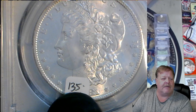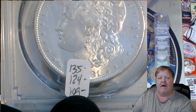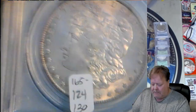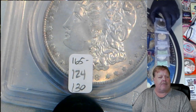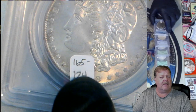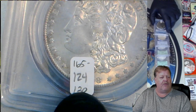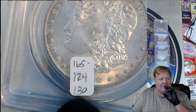$135 is the scan price through PCGS. $124 is the Graysheet, and I have it for sale on my channel at $109. Another one: $165 scan, $124 Graysheet. I had it at $130, but that price is going to change — because if you notice, $165 was a scan, I thought $130 was a great deal, but Graysheet has it at $124, so I'm going to change that number.